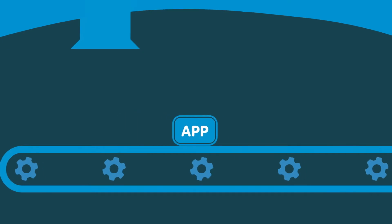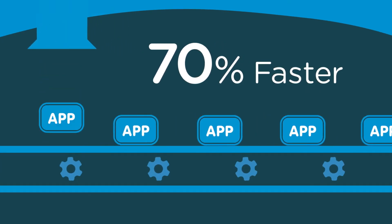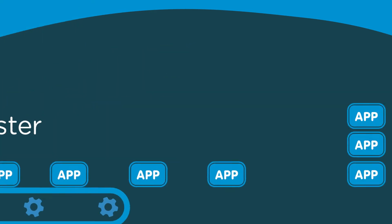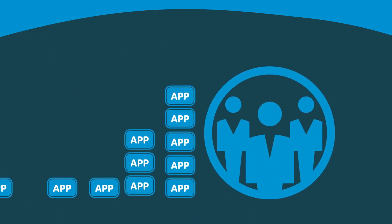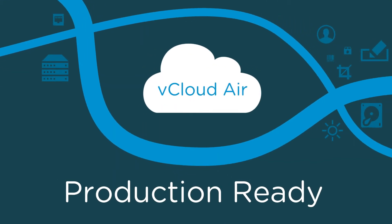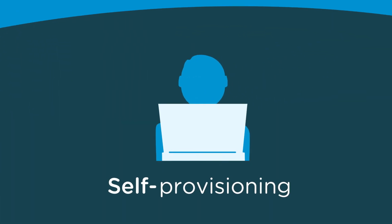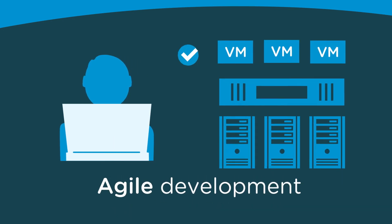Best-in-class companies bring new apps to market 70% faster than their peers by improving dev test cycles. So how can vCloud Air help you create winning apps for your business? vCloud Air offers instant access to a production-ready cloud-based infrastructure, 100% compatible with your vSphere-based data center. You can give developers self-provisioning access to the resources they need without delay.